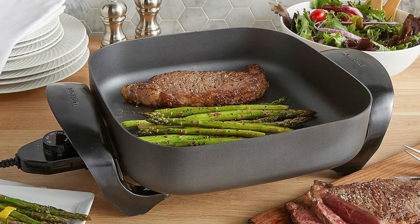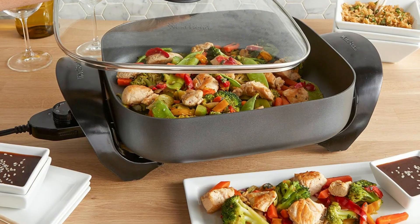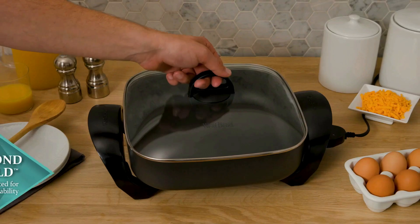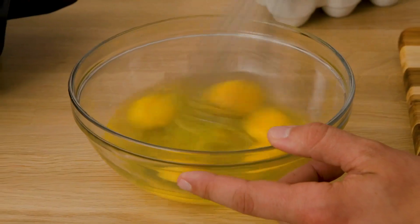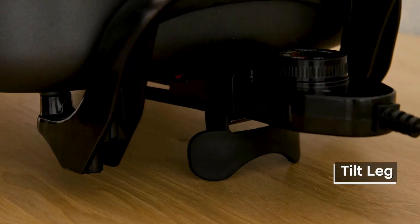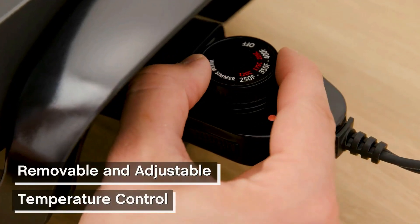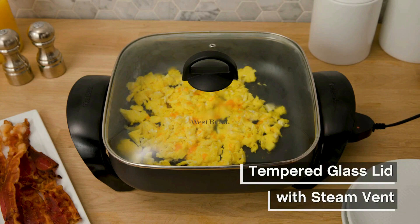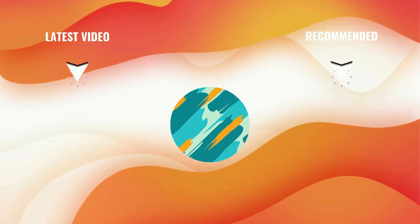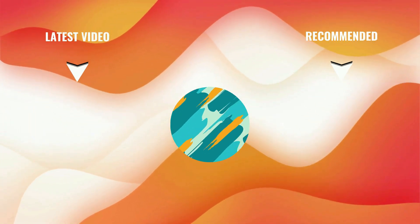Electric skillets continue to redefine home cooking as we move into 2024 thanks to their adaptability, accuracy, and simplicity of use. The top electric skillets of 2024 offer a variety of features and advantages, from trusted manufacturers like Bella and Presto to cutting-edge choices like Elite Gourmet. Pick the one that best suits your needs and cooking preferences. If you think we've left out a valuable electric skillet, please leave a comment below, and don't forget to subscribe. Thanks for watching — we'll see you next time here at Royal Kitchen TV.